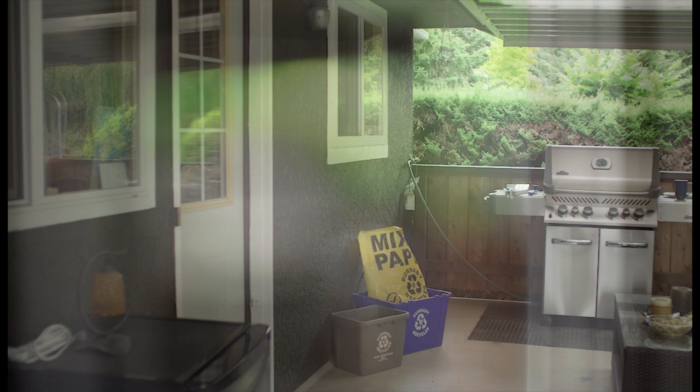Once safely inside, close and lock all windows and outside doors. Locking provides a tighter seal to doors and windows.